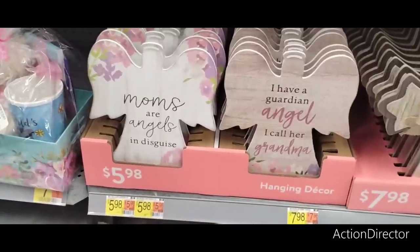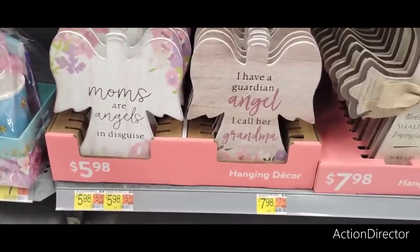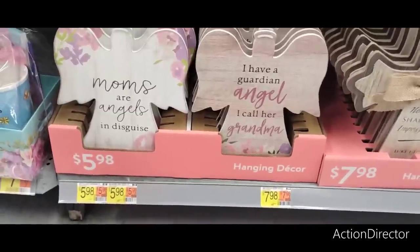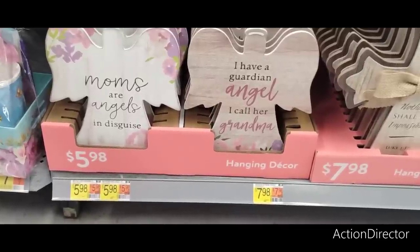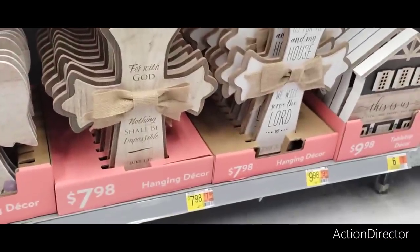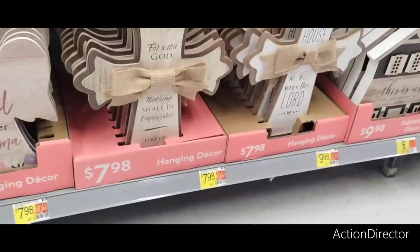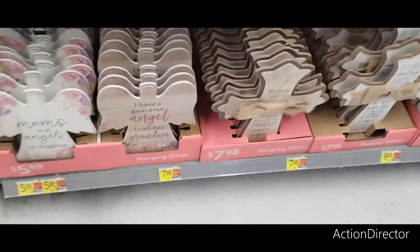Hello friends, we're at Walmart for our weekly 'What's New at Walmart.' They have hanging decor for moms — I have a guardian angel I call grandma. 'Moms are angels in disguise' for $5.98 — I like it! 'As for me and my house, we will serve the Lord' — that can be up all year round.